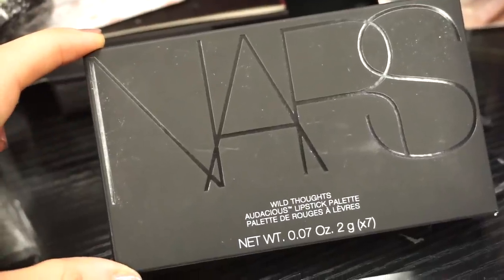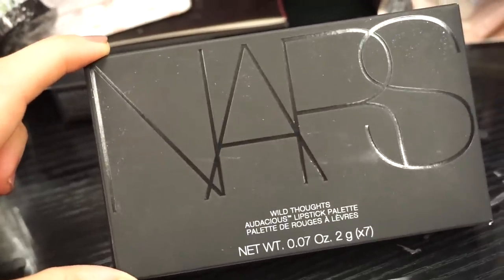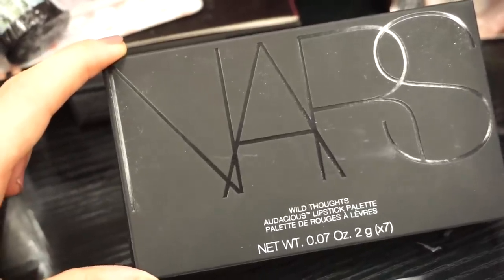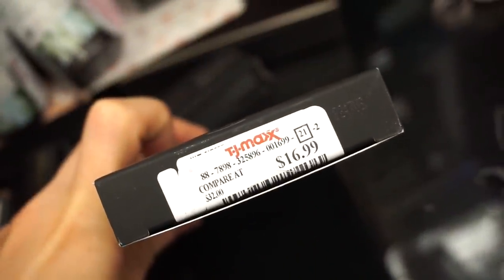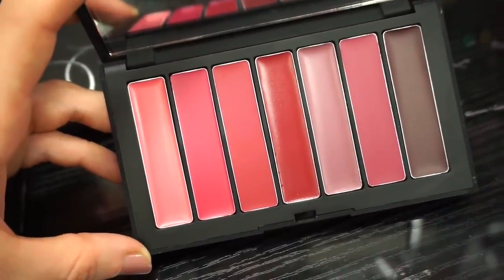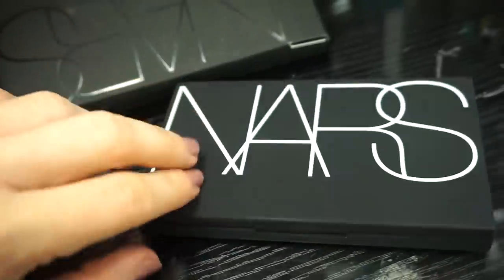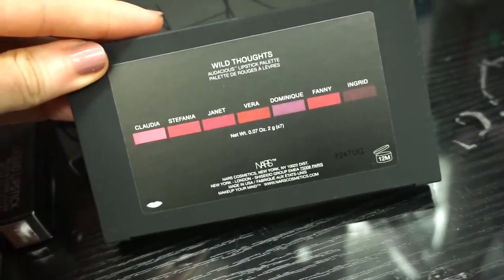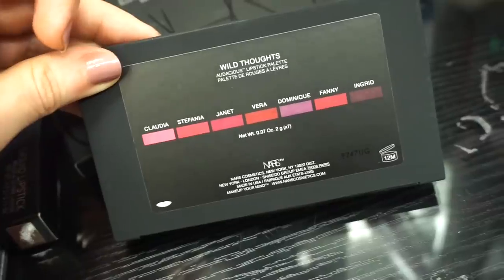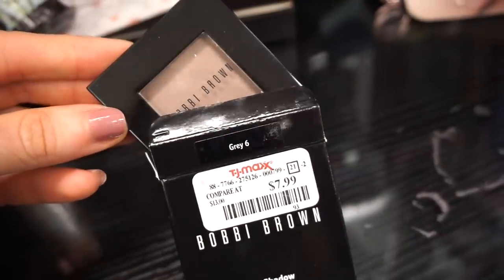I am so happy about this NARS Wild Thoughts Audacious Lipstick Palette — I've been on the hunt. There's this one which includes deeper shades, and another with nude shades which Emma and I are still on the lookout for. This one is retailing for only $16.99. The shades look great and thankfully it isn't swatched. You can see the shade names on the back: Claudia, Stefania, Janet, Vera, Dominique, Fanny, and Ingrid — all from their Audacious line. Pretty cool for $16.99.